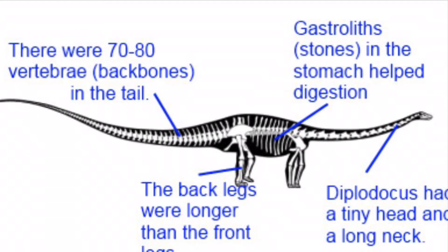The Diplodocus had a tiny head and a long neck. Gastroliths, also known as stomach stones, helped with the digestion of plants and other stuff.